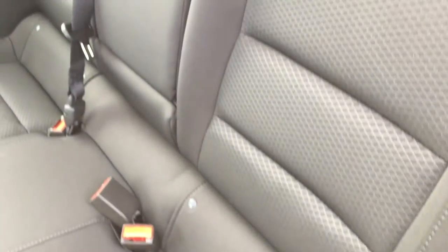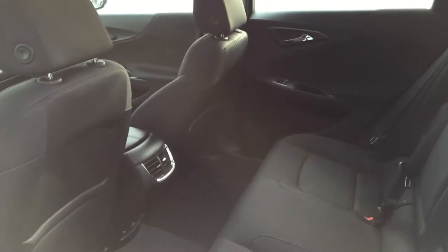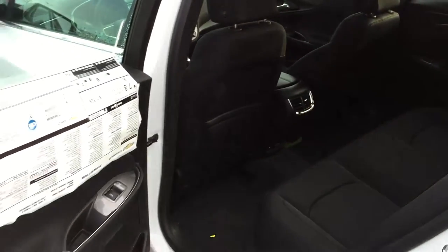There are no handles up here at the front that you have to work with — they are actually stored in the back trunk area, which I will show you in just a second. But that is the back seat, so let's go around and get a view of the rest of the Malibu.